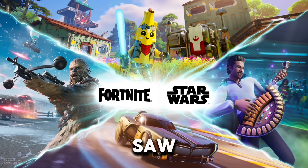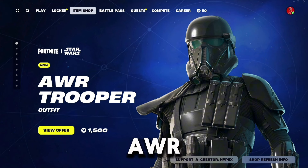Epic are changing the item shop slowly, and with the new Star Wars update, we saw the first billboard style for the AWR Trooper, but there's another huge change coming with the next update.